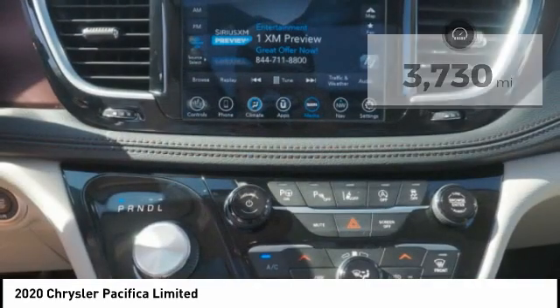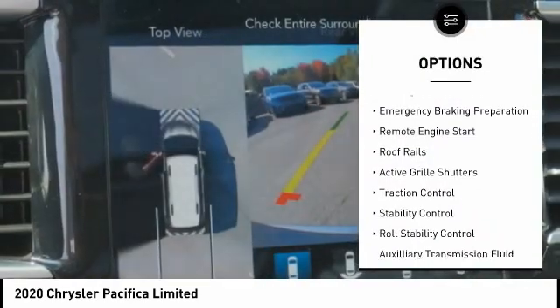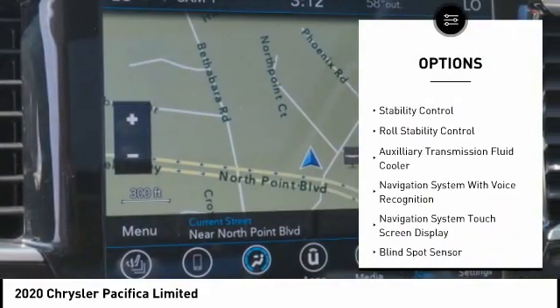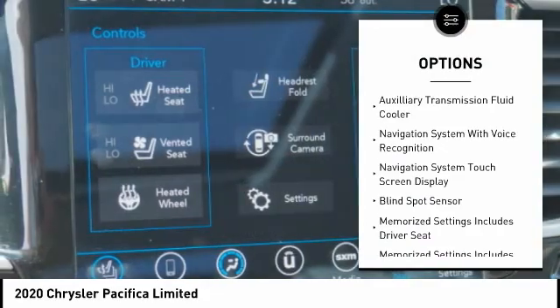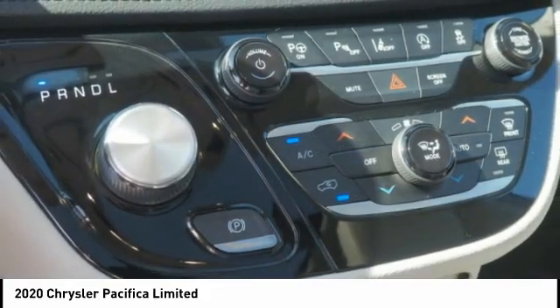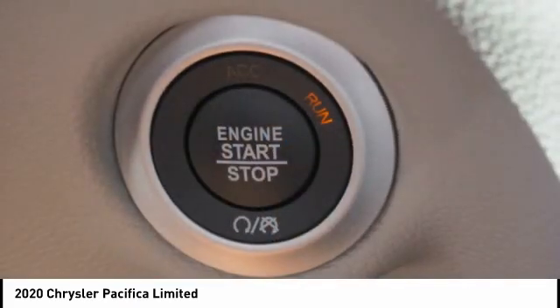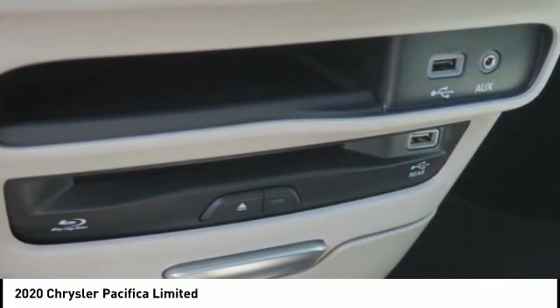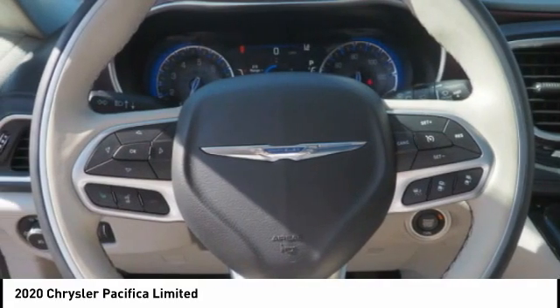Here are some of this vehicle's great options: power windows with safety reverse, touring suspension, emergency braking preparation, remote engine start, roof rails, active grille shutters, traction control, stability control, roll stability control, and auxiliary transmission fluid cooler. This isn't just a vehicle, it's an experience — so stop in for a test drive today.